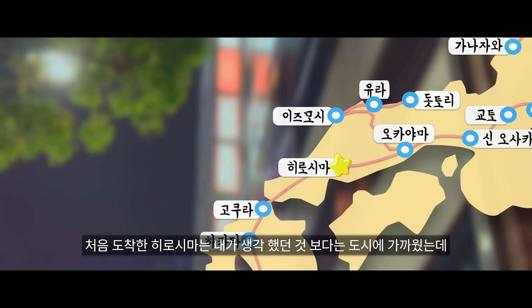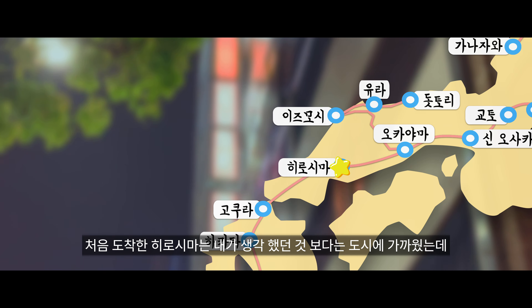처음 도착한 히로시마는 내가 생각했던 것보다는 도시에 가까웠는데, 자세한 도시 구경은 내일로 미루고 일단 체크인을 위해 이동했다.